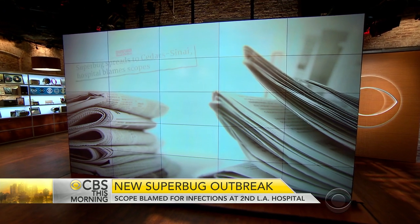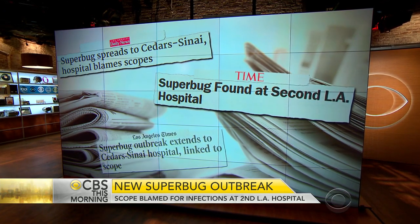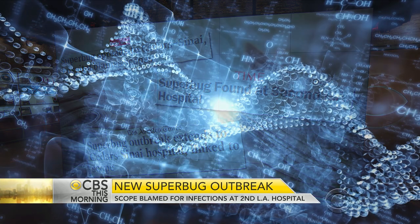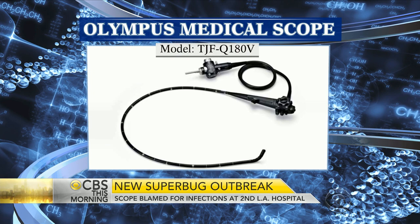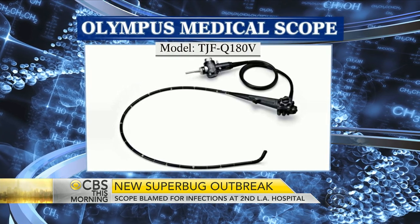This morning, another Los Angeles hospital is reporting cases of a deadly super bug. Four patients at Cedars-Sinai Medical Center have the drug-resistant bug known as CRE. The hospital blames the spread on a contaminated medical scope — the same type of device that led to an outbreak infecting at least seven people at the UCLA Medical Center between October and January.